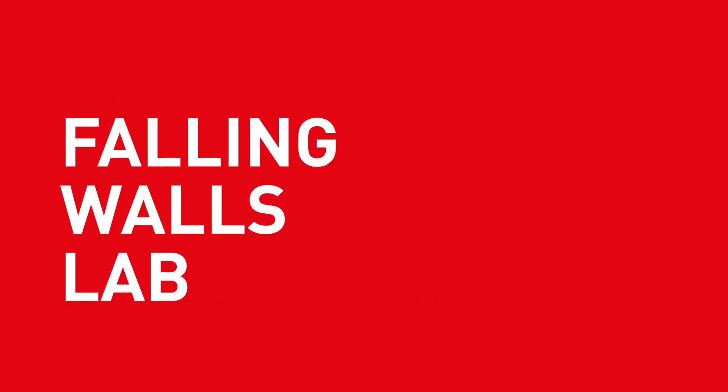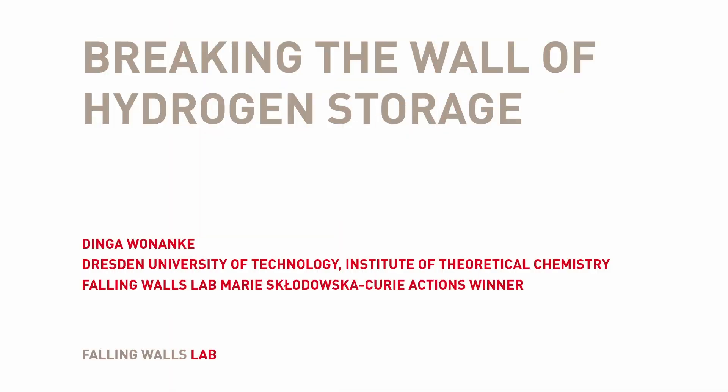Breaking the wall of hydrogen storage. Dingar Wonanki, Falling Walls Lab, Marie Skodowska-Curie Actions.